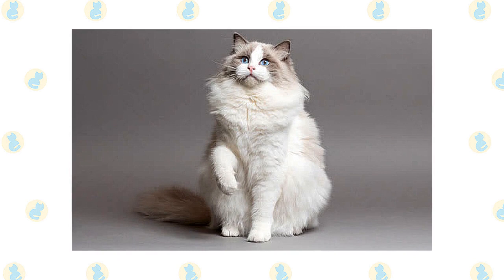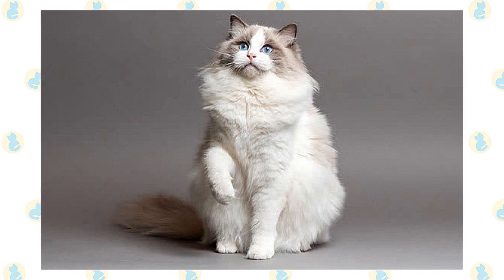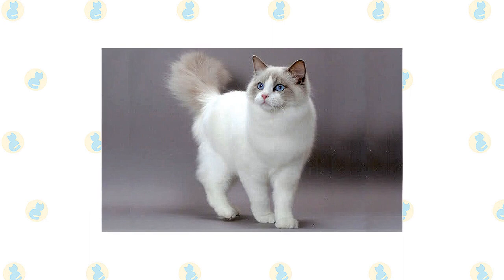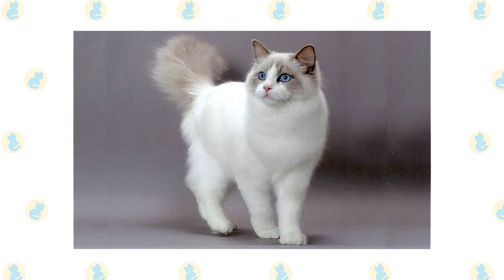Ragdolls don't reach their full size and coat development until they are three to four years old. The Cat Fanciers Association breed standard says the Ragdoll should have a large, broad head in a modified wedge shape. All sides of the head should be of equal length and the muzzle should be gently rounded. The eyes are described as vivid blue ovals. Medium-sized ears have rounded tips and tilt forward. Supporting the head is a heavy, strong neck, which segues into a large and long body that is broad, solid, and heavy-boned. The heavy-boned legs are moderately long, with the hind legs longer than the front legs. Large round paws are tufted with fur, and the long tail looks like a waving plume.